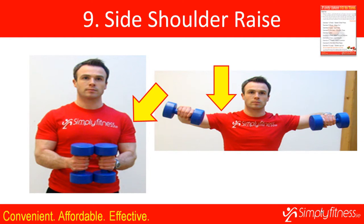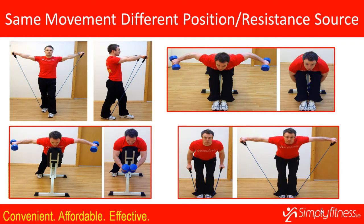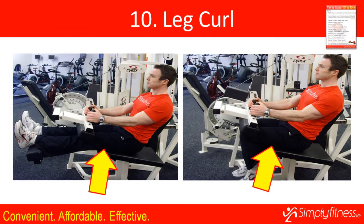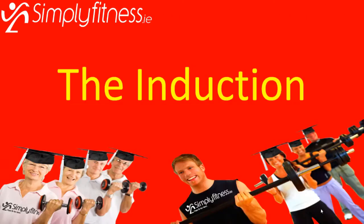Exercise nine targets the side of your shoulders — the side deltoids — allowing you to bring your arms up either side. You perform this with resistance and can also do it with resistance bands. By leaning forward and pulling your arms back behind yourself, you can target the rear deltoids. The last exercise in 10 to Tone is the leg curl, targeting the hamstrings at the back of your legs. You can also target your hamstrings in a squat or lunge.